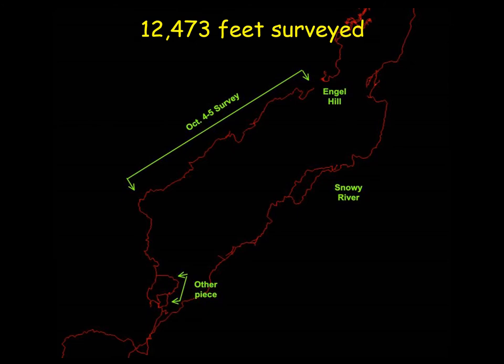That first trip surveyed 12,473 feet — a record for a two-day trip in this cave, just over two miles. The map with arrows shows all the new passage they surveyed, including how close they got to Ingle Hill in the historic part of the cave, and the loop from Cripple Creek back to the first passage near the A-Clincher.